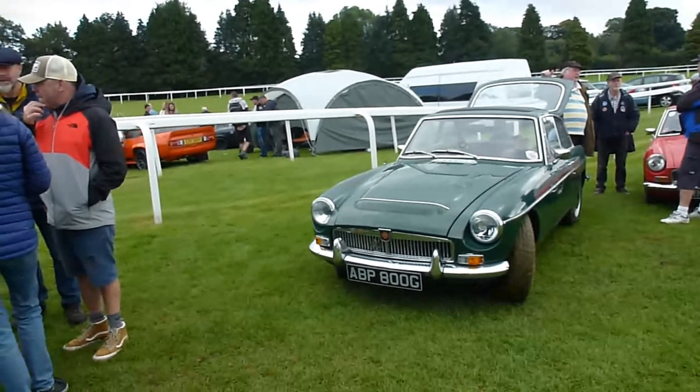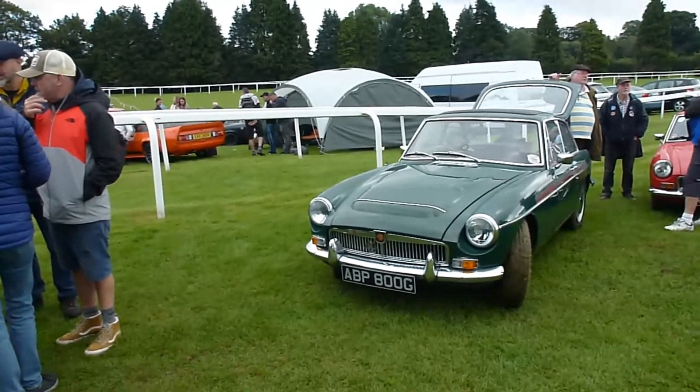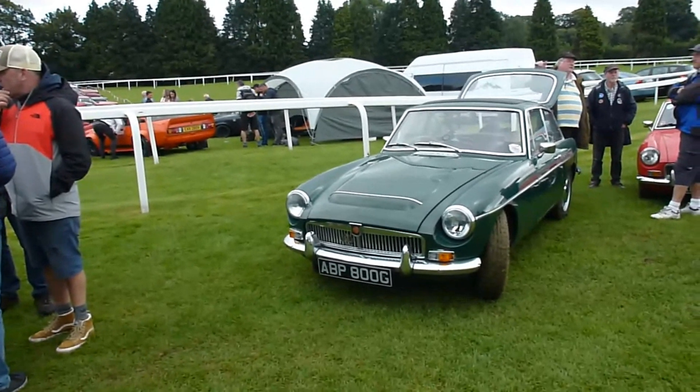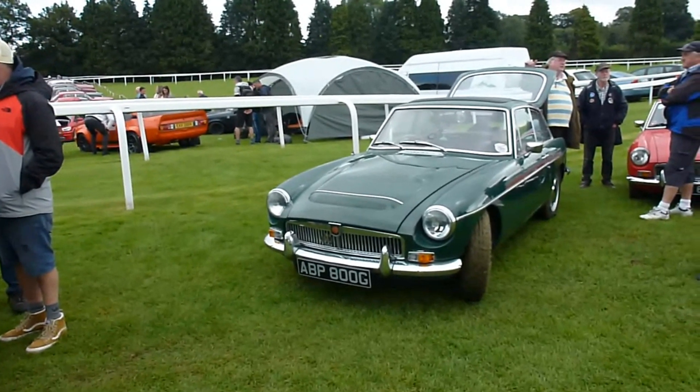An MGC GT, which has the 3 litre engine, easily identified by the power bulge on the bonnet.